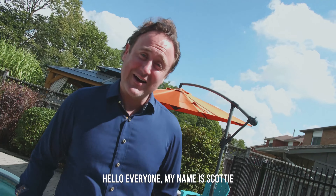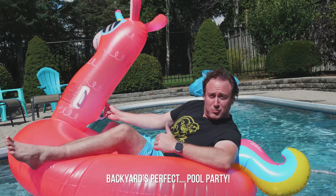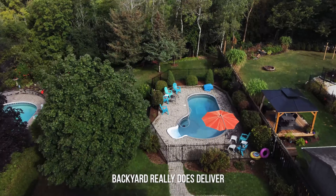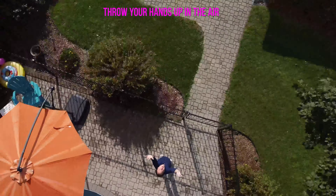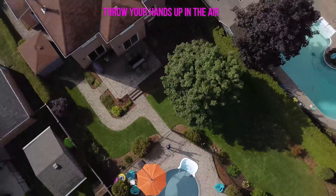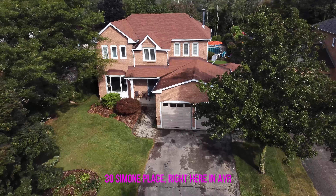Hello everyone, my name is Scottie, loving the drive-in, cars can park-y, garage for two, old karate, backyard perfect, cool potty. Look at that landscape, oh so pretty, interlocked porch for you to city, backyard really does deliver, through the trees is the mid-liver. Throw your hands up in the air, 30 Simone Place, right here and there.